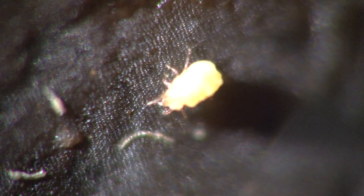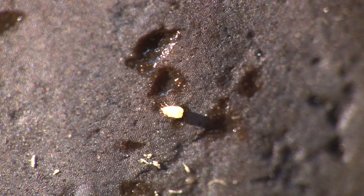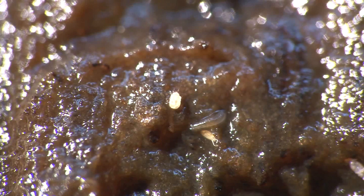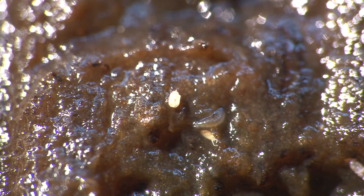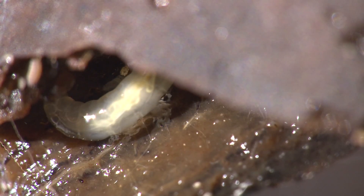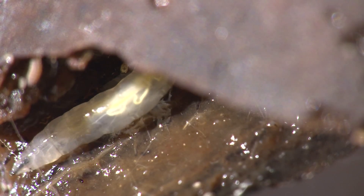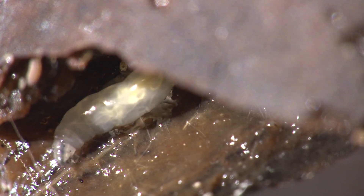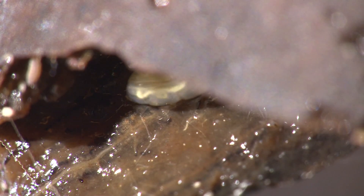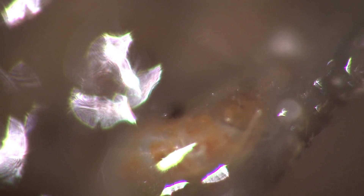Mites, relatives of spiders, are also quite common. Other animals include fly larvae, or maggots, which burrow through the decaying fruit. Or a beetle grub, surfacing from beneath the rotting soup.